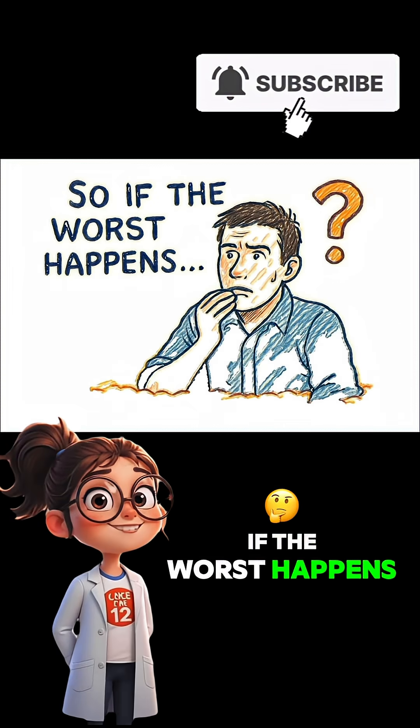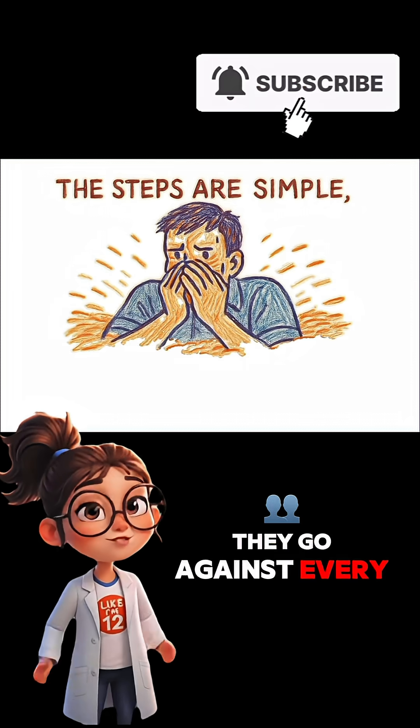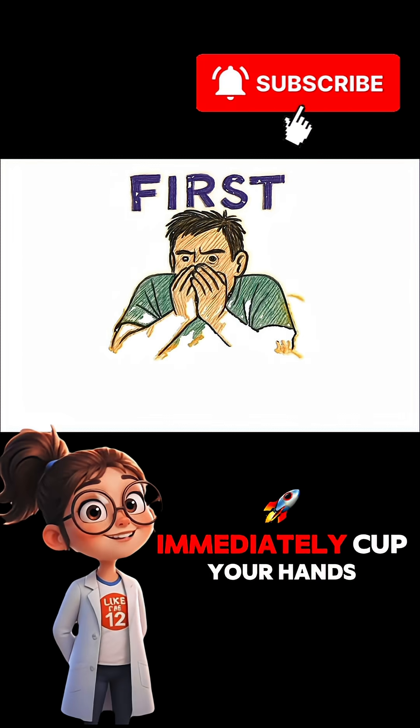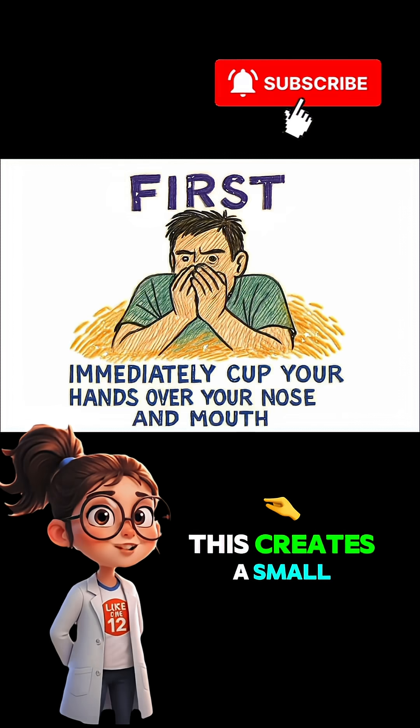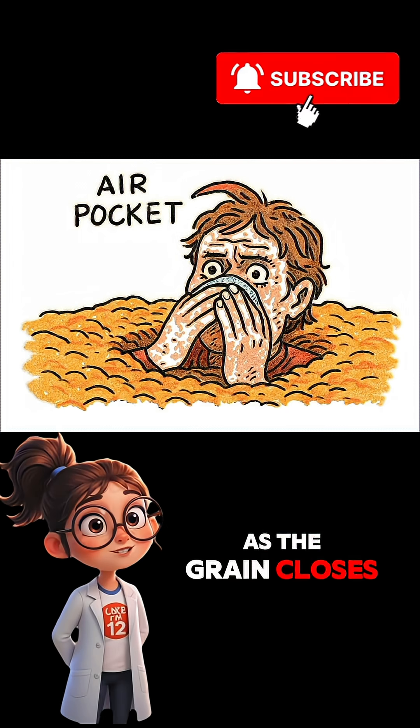So if the worst happens, what do you do? The steps are simple, but they go against every survival instinct. First — and this is the most critical step — immediately cup your hands over your nose and mouth. This creates a small but vital air pocket, giving you precious breathing room as the grain closes in.